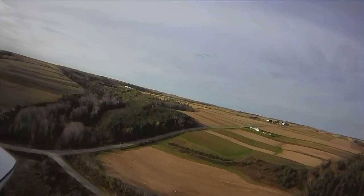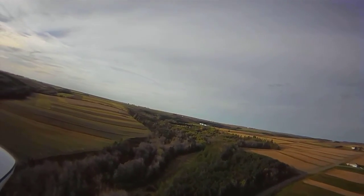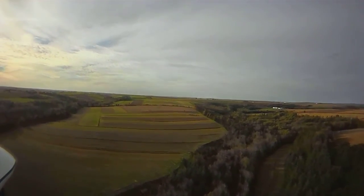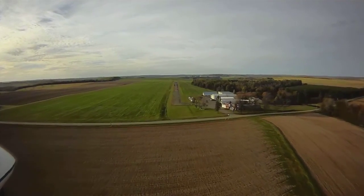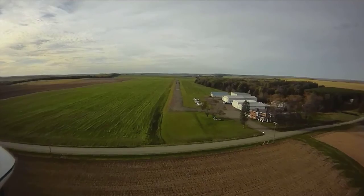Anyway, that's basically this video. I'm just going to head back to Grand Falls Airport now and land. I hope you guys enjoyed the video and I'll see if I can get some more fun and exciting ones up sometime soon. Anyway, thanks for watching — we'll catch you next time.